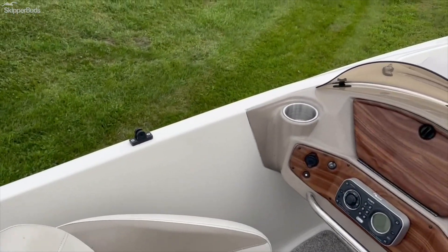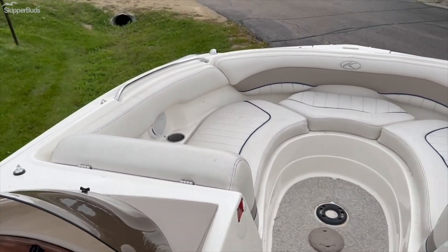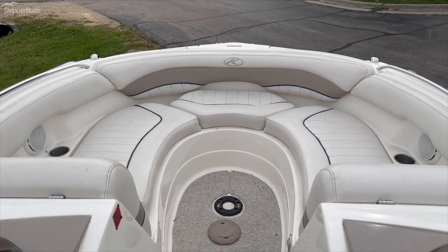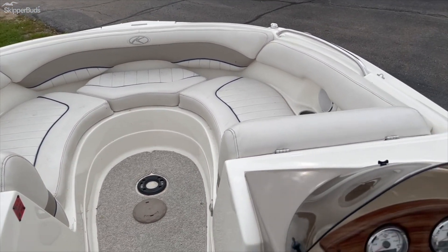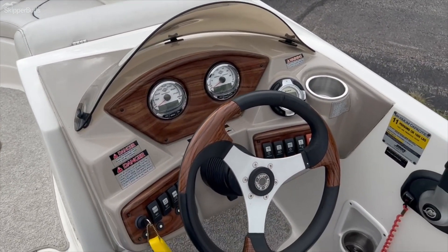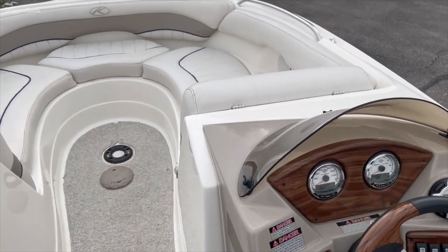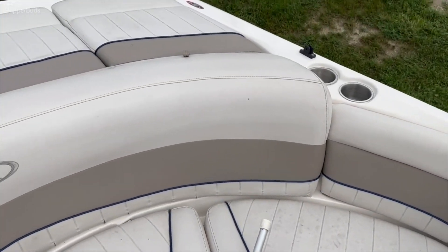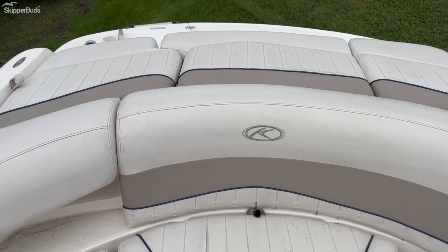This does hold 11. This is the 2007 Kayotte 200V deckboat with the five liter MPI engine. If you have any more questions feel free to reach out to James at Skipper Buds in Madison. My extension is 2006. Thanks.